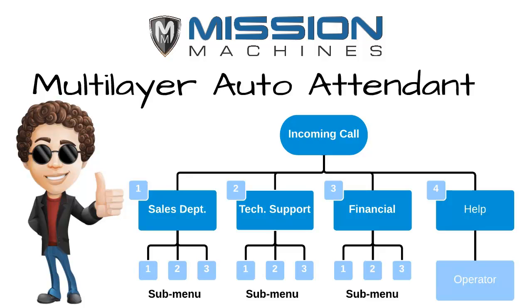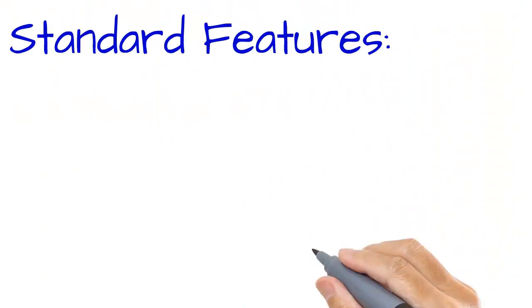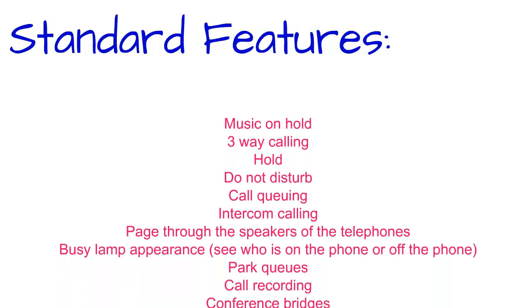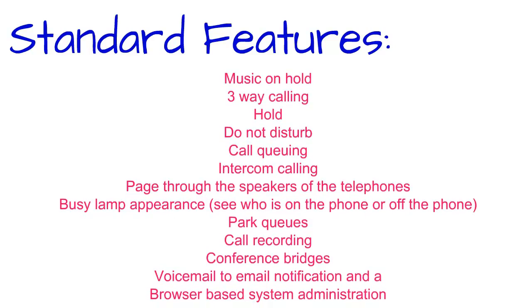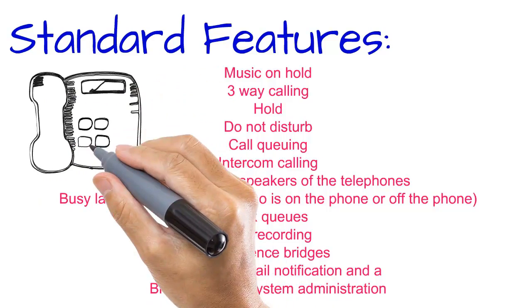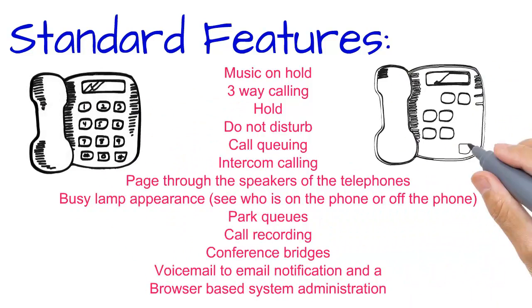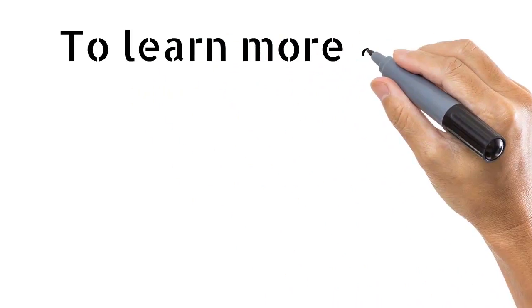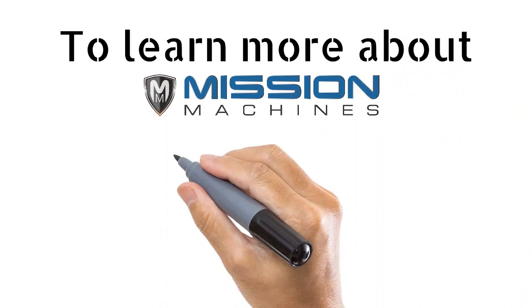Some of the standard features of the system include music on hold, three-way calling, hold, do not disturb, call queuing, intercom calling, page through the speakers of the telephones, busy lamp appearance to see who is on the phone or off the phone, park queues, call recording, conference bridges, voicemail to email notification, and a browser-based system administration.